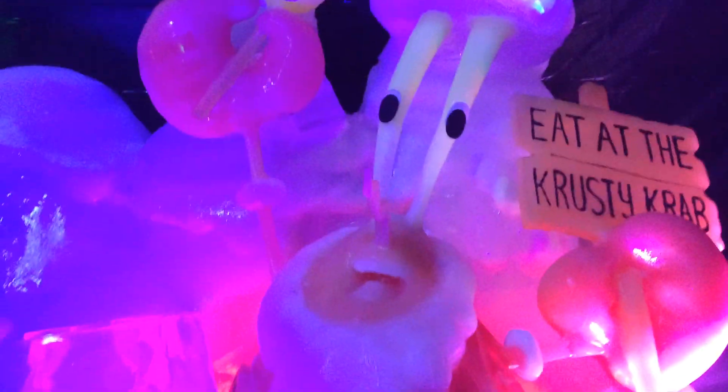It is nine degrees in here. Nine. That's why we've got these jackets on right now. There's Patrick. And there's Mr. Krab. Isn't this amazing? Look at this. Look at the detail. So cool.